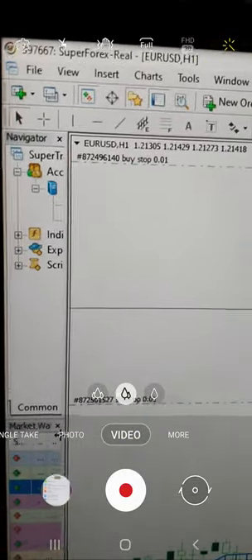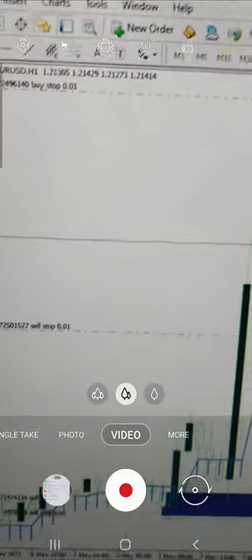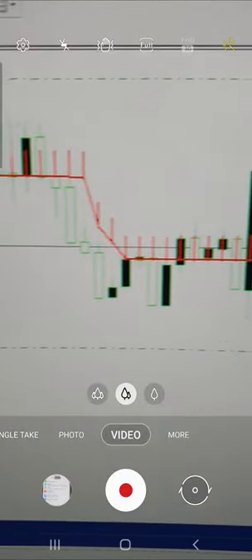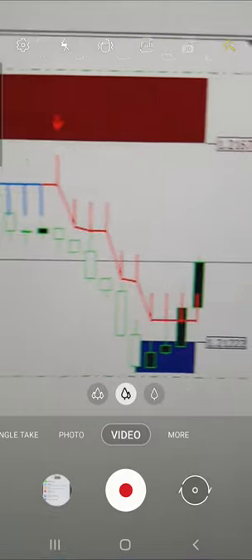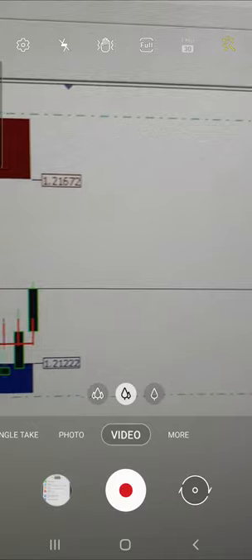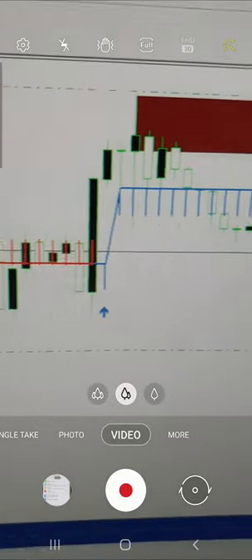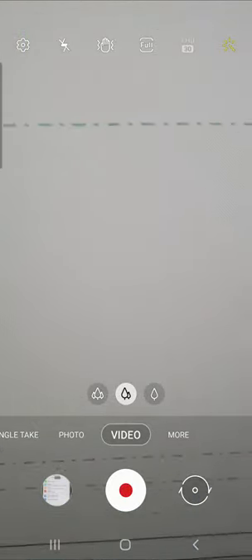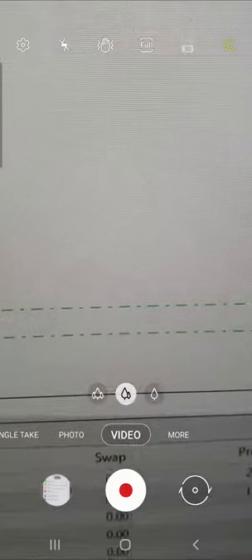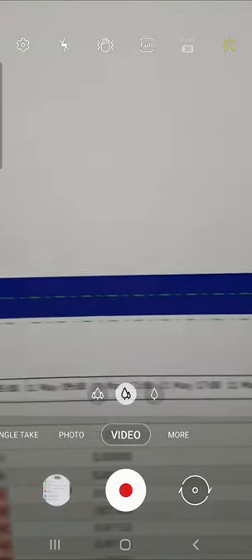This is the live account 397667 where trades have been taken based on buy and sell positions. You can see the next selling position where we are going to take the entry and deliver the profit. If you have these two indicators, you can also book the same profit. You can check the profit details: last time we booked 2,536 and today we booked 1,256.